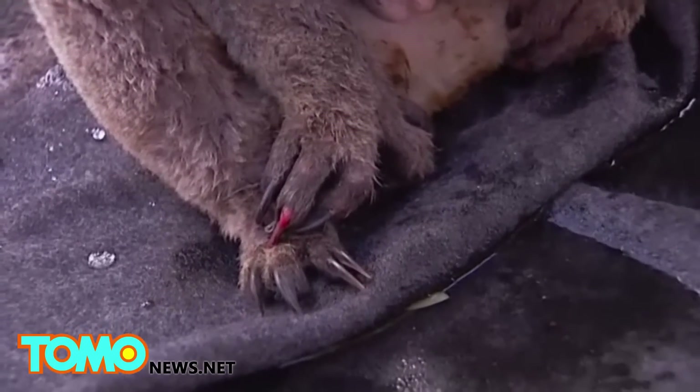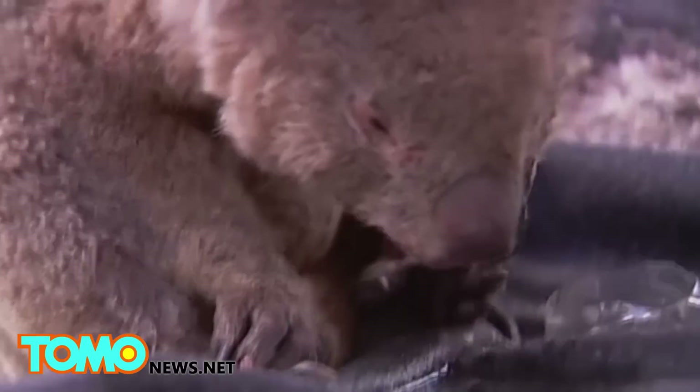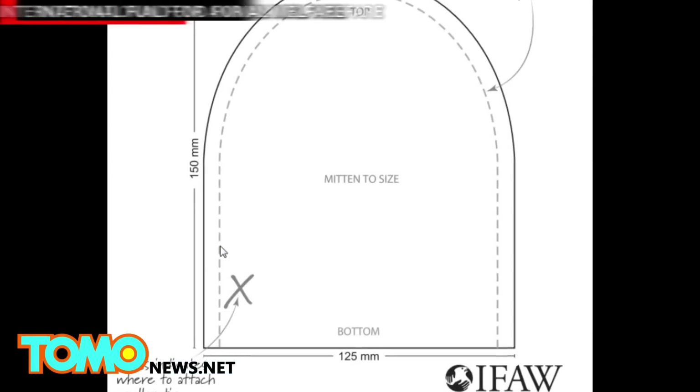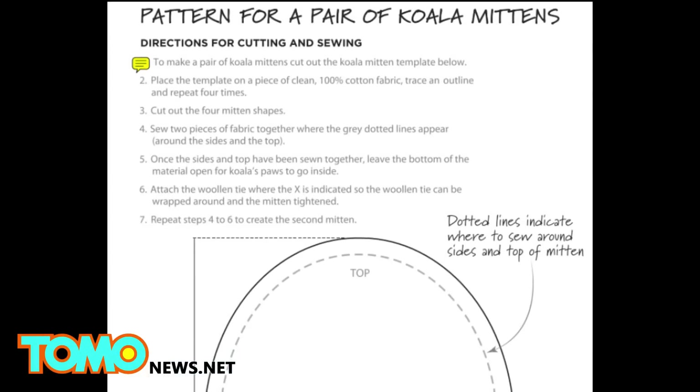The burns are treated with burn creams, but mittens are still needed to protect the furry little critter's paws. All you need to do is donate cotton mittens that will fit, and the patterns for these adorable koala mittens can be found on the International Fund for Animal Welfare website.